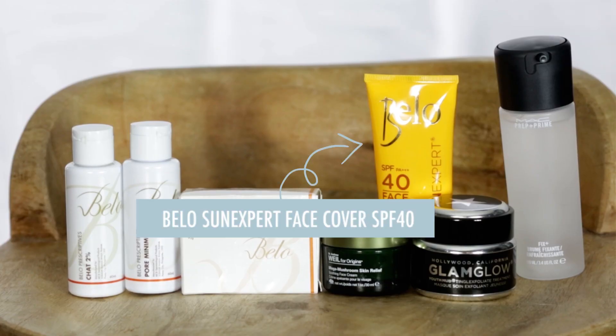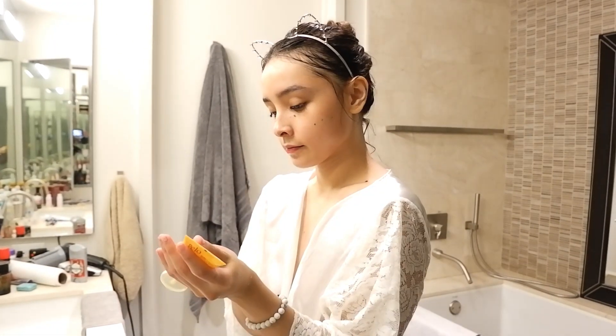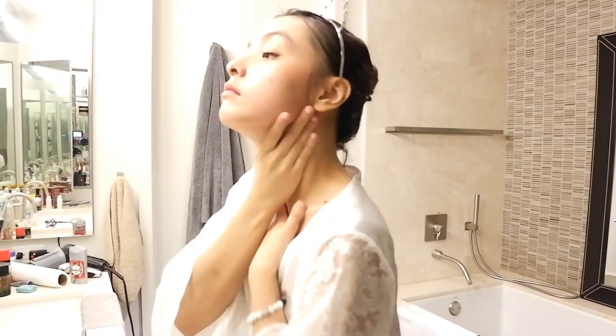Of course, I can never forget the Bello Sun Expert SPF 40. I apply this after washing my face with the glycolic soap and the pore minimizer, since those are the two I usually use the most — and of course after the moisturizer. I love this because it honestly just feels like a lotion and doesn't feel like sunblock on your face, if that makes sense.